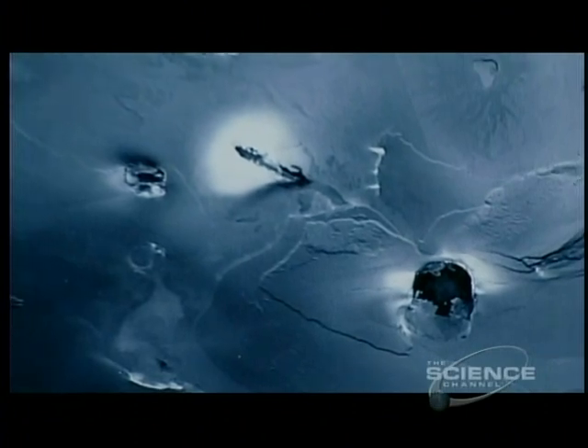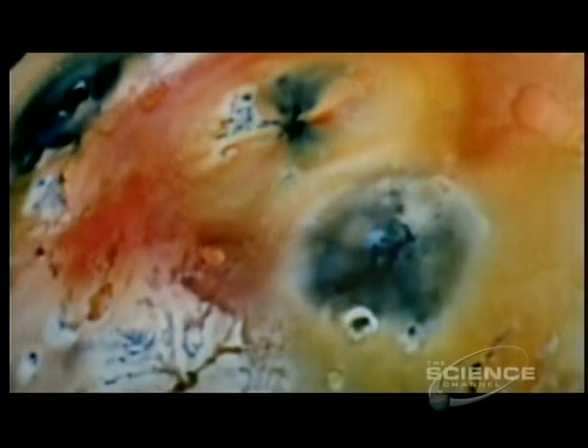On every flyby of Io, new, fresh eruptions were discovered, where volcanoes had transformed landscapes first photographed by Voyager over ten years before. Io was still awash with active volcanoes.